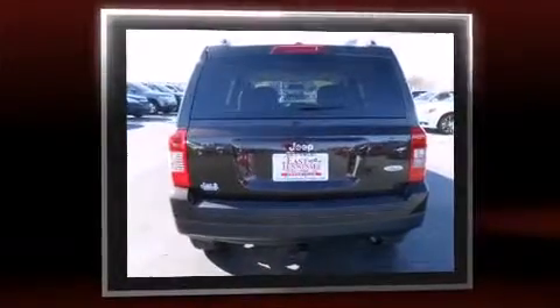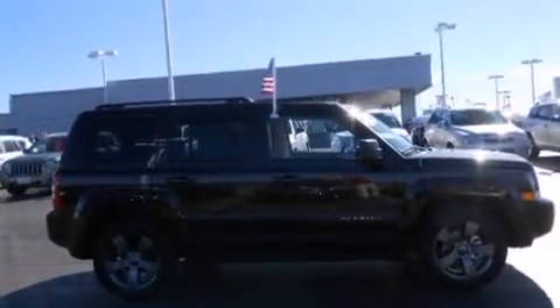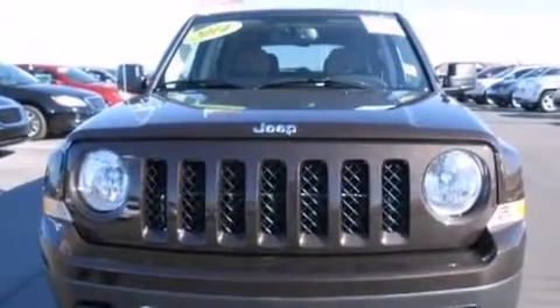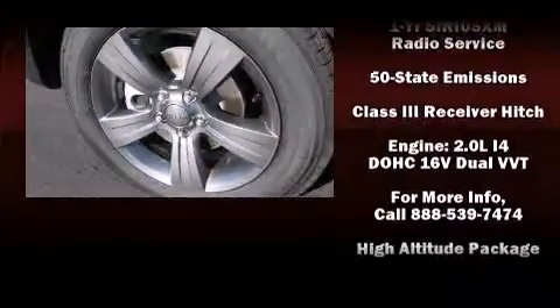It's equipped with tons of terrific amenities, but it won't break your budget. Like leather upholstery, heated seats, front fog lights, power door mirrors and heated door mirrors, a trailer hitch, and the power moonroof opens up the cabin to the natural environment.